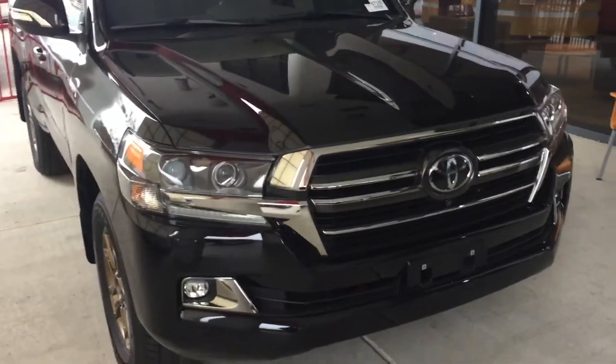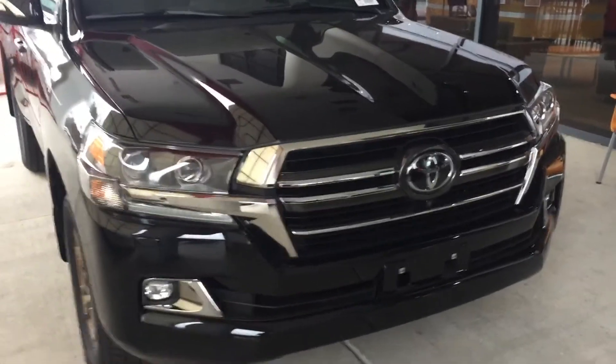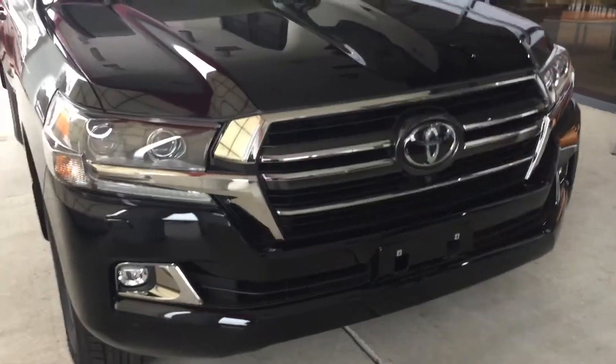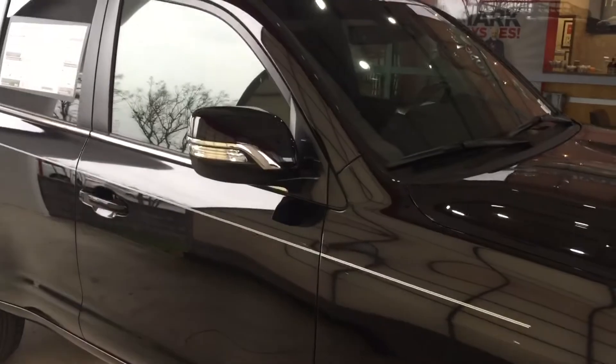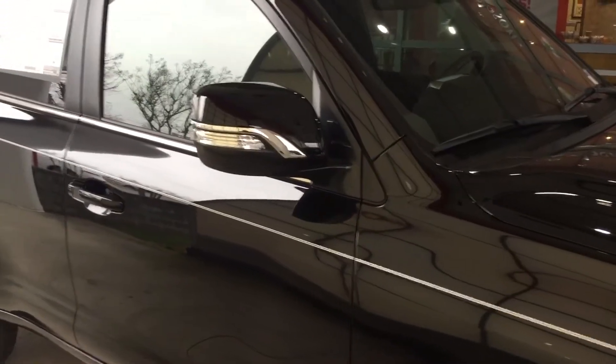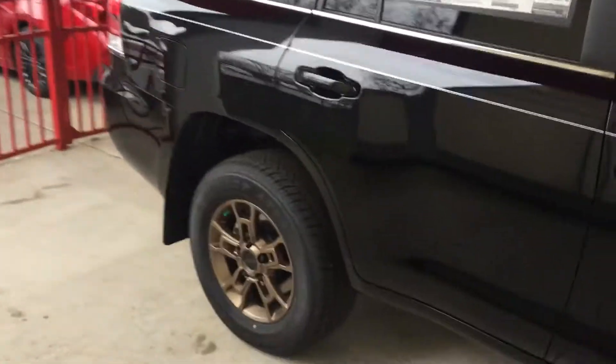it's a five-passenger, and you do not get the third row like the traditional Land Cruiser. Some of the other features — you get the LED headlights, LED daytime running lights, and the integrated fog lights. It is a smart key system, so you can keep your key in your pocket and enter the vehicle, which also means push button start. Power folding, heated mirrors, with the turn signal indicator.